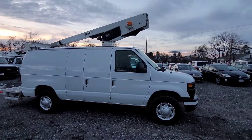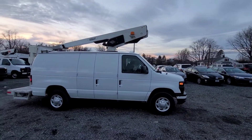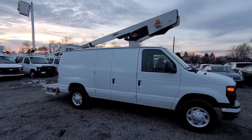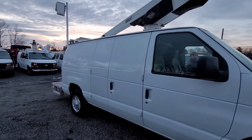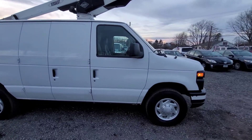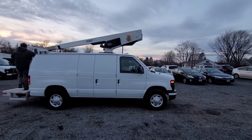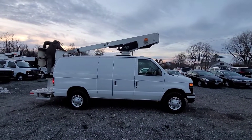The engine starts right up — you can hear that now. This van is in excellent condition inside and out. At 64,000 miles, these things are super hard to find in this condition and at this mileage.